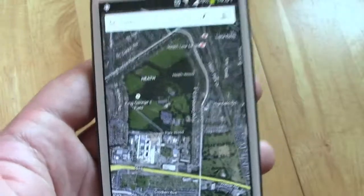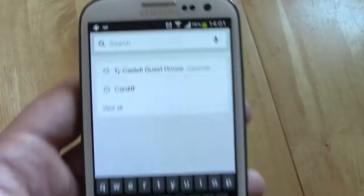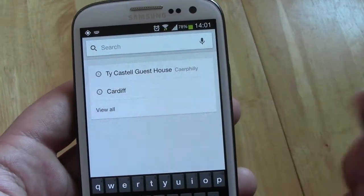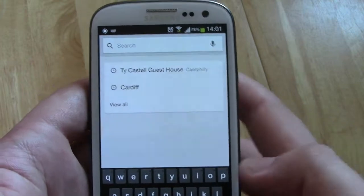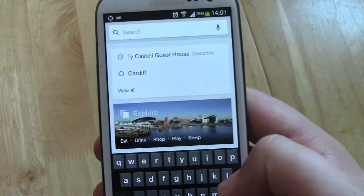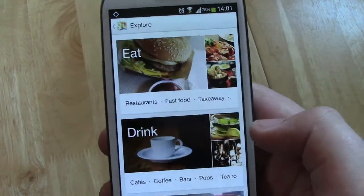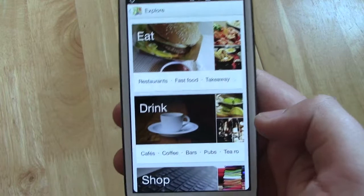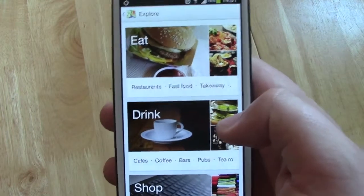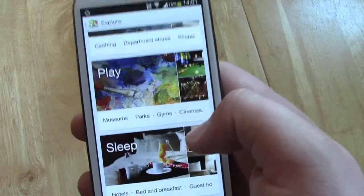One of the newest features, which is really nice, is up here in the search bar. If you just click on search, you can search for a location as you normally would do, but what you're now going to be greeted with is an explore feature as well. There's the explore function down the bottom there. It's going to bring up a full list of things that you can do within your area — eating out, drink, shop, play, sleep, etc.